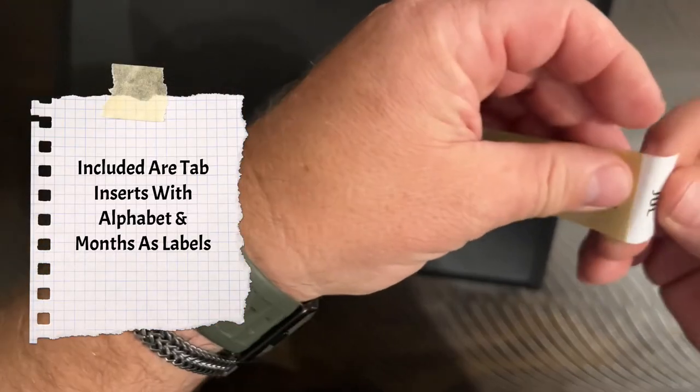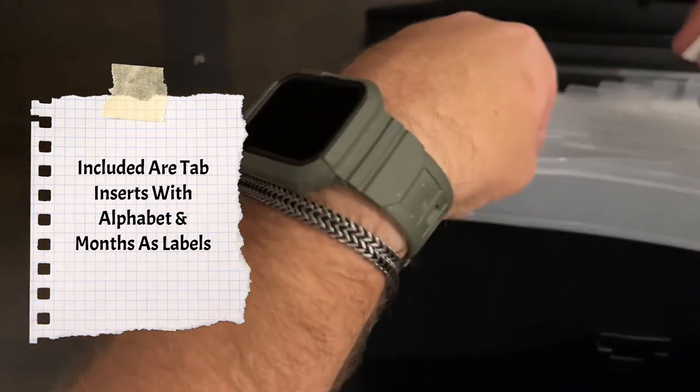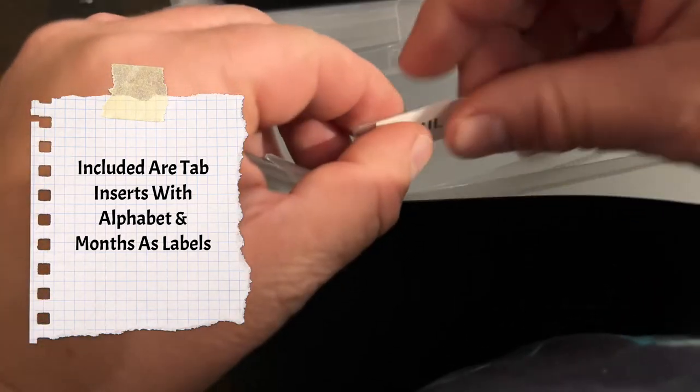Alphabet and month tab inserts are included. Now you can label your sections. Store all your important paperwork.